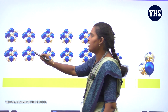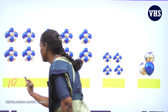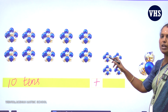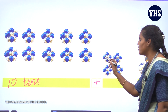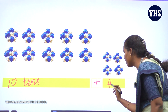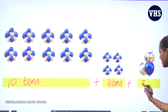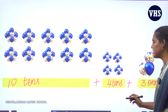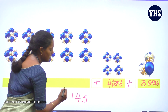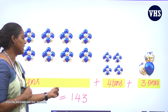Next one. Again you have 10 balloons in one bunch and 10 bunches — so again it is 10 tens, which is 100. And look here — you have 4 bunches of 10 balloons, so that is 4 tens or 40. And separately you have 3 balloons — so 3 ones. The answer is 143. 10 tens is 100, plus 4 tens is 40, plus 3 ones is 3 — altogether it is 143.